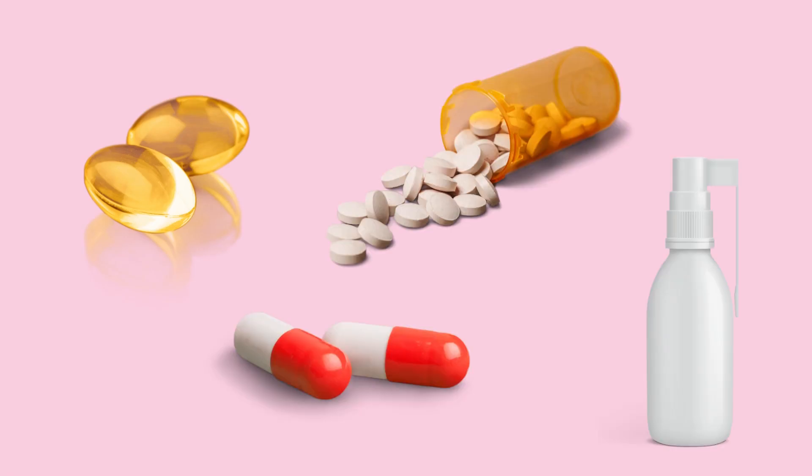CoQ10 supplements are available in many forms, including soft gels, capsules, tablets, and oral sprays. Several studies show that the best absorbable formulations are those in soft gel capsules.